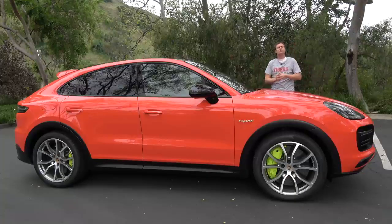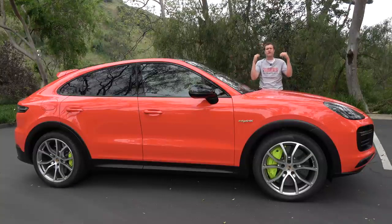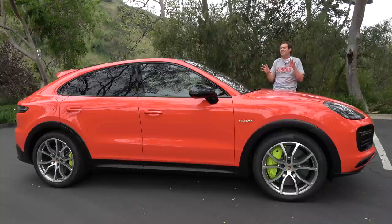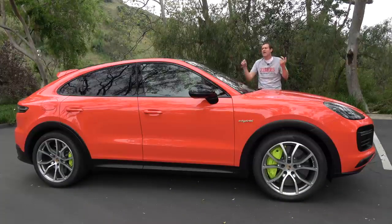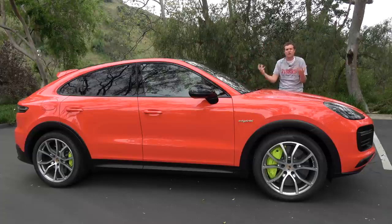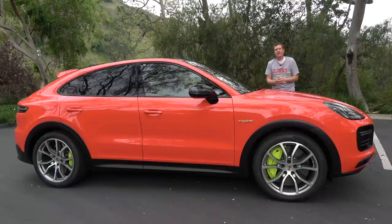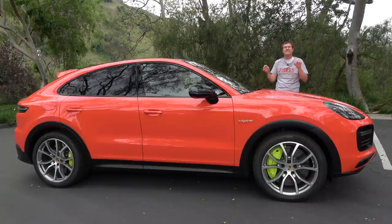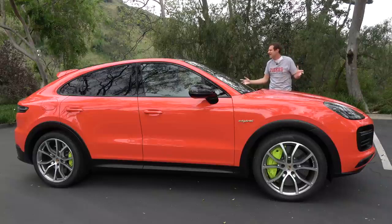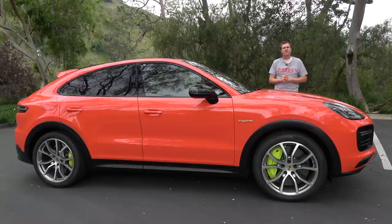That's the 2020 Porsche Cayenne Turbo S E-Hybrid Coupe. Frankly, I think the coupe aspect is kind of stupid — it's not really much coupier than the regular model, it's less practical, it's more expensive, and it doesn't look all that different. But 670 horsepower is not stupid, and the performance here is impressive. Then again, so is the price. Now it's time to give this Cayenne a Doug's score.